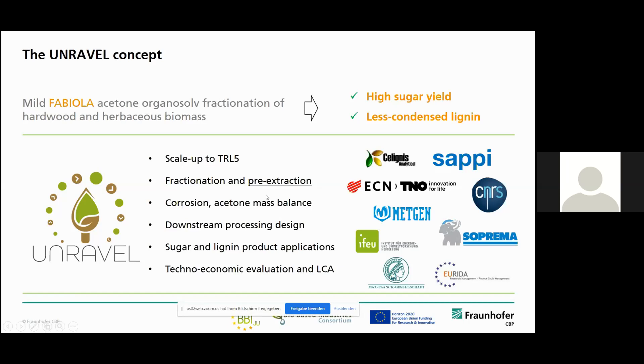This includes a pre-extraction step, and we are also looking into corrosion issues and the acetone mass balance to prepare a techno-economic validation in the end. Downstream processing and also sugar and lignin product applications are regarded in the project.